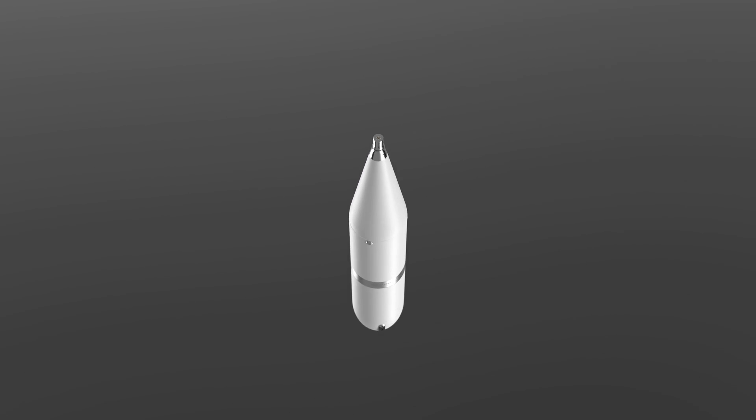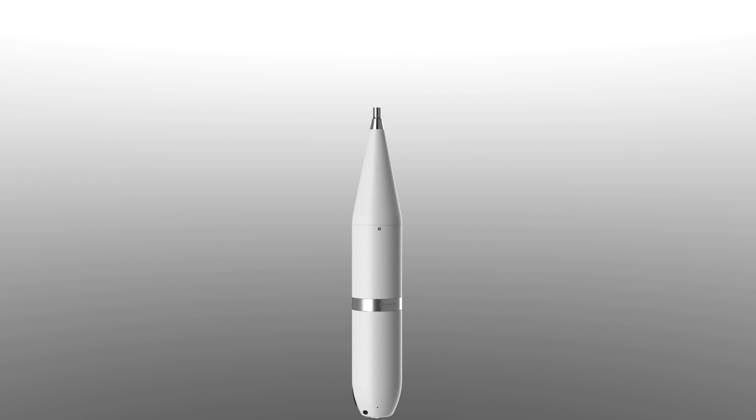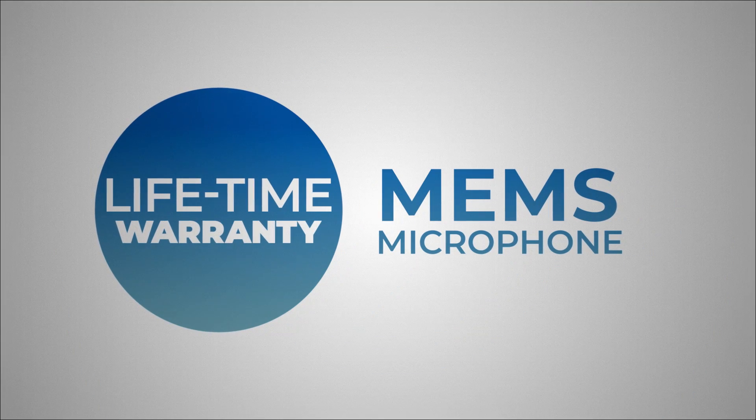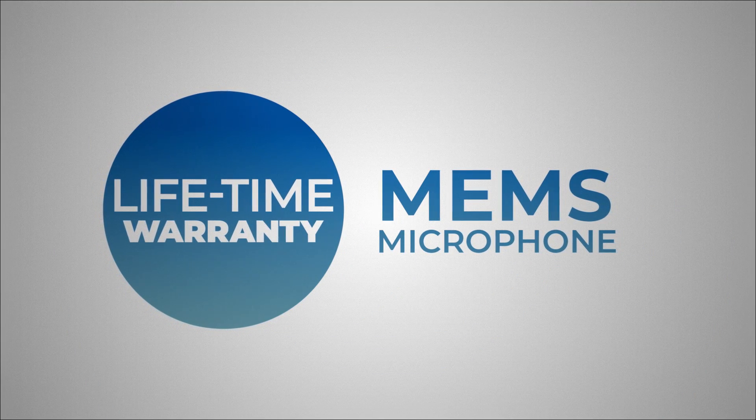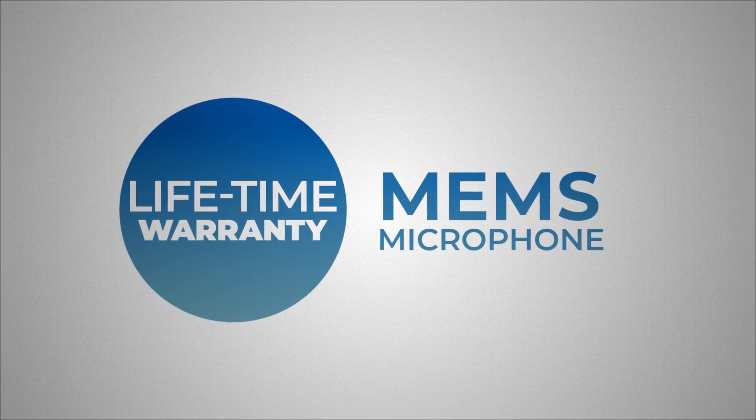These patented technologies detect and immediately report any measurement instability. We believe in our products, which is why we offer a lifetime warranty for the MEMS microphone and a 3-year warranty for the entire set.